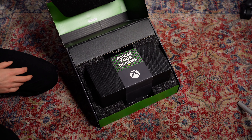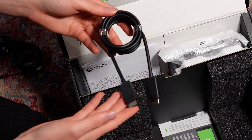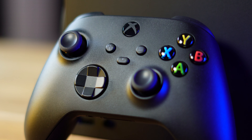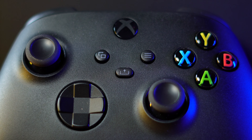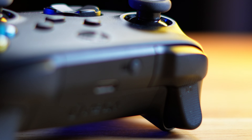Unboxing the Series X was an incredible moment that I had anticipated for many months since its release. Inside the box, you get a high-speed HDMI 2.1 cable, a power lead, and a slightly improved Xbox controller with the new share button, D-pad, headphone jack, and improved bumpers and triggers with an embossed texture that feels great.